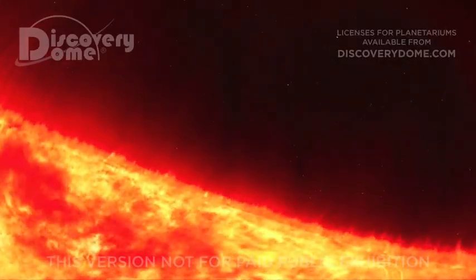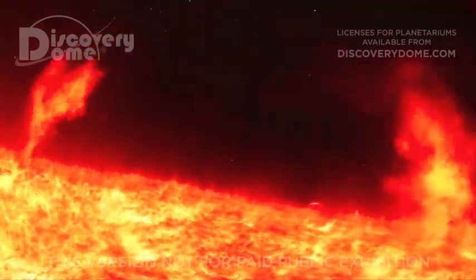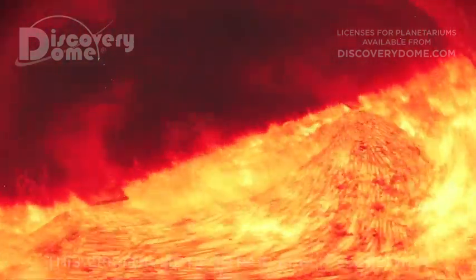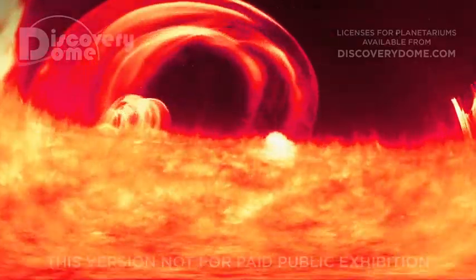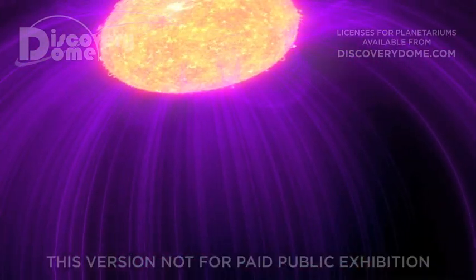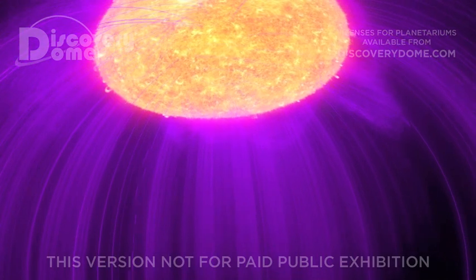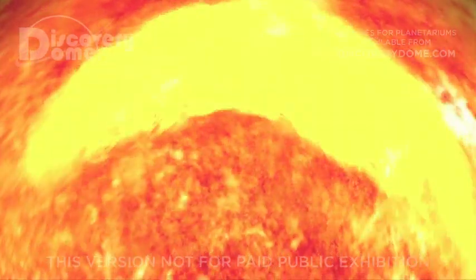Gases flow along glowing arches. They rise up from the Sun and then fall back, still trapped by the Sun's gravity and ruled by its magnetic field. The Sun's magnetic fields get tangled. Usually the Sun's gravity pulls these prominences back to the Sun, but if the magnetic field is twisted enough, the arches can break, releasing streams of hot gases into space in a CME, or coronal mass ejection.